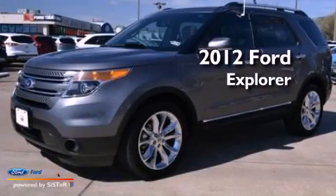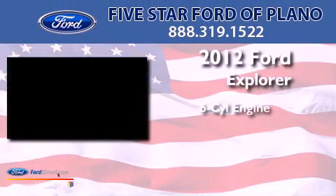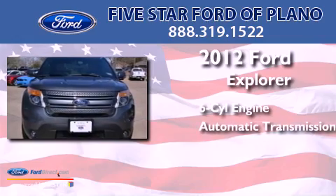This is a 2012 Ford Explorer. It has a six-cylinder engine and an automatic transmission.